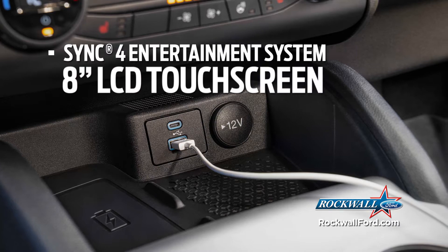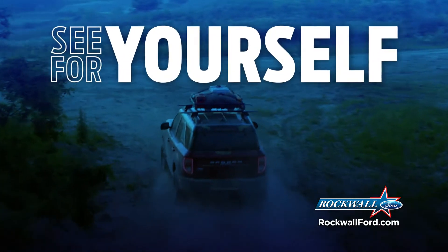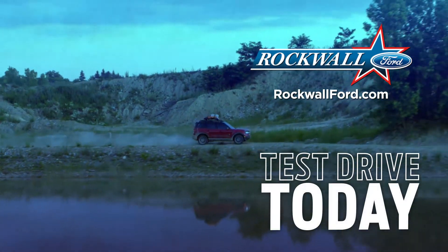And the SYNC 4 entertainment system with an 8-inch LCD touchscreen. It's time to see for yourself why the Bronco is right for you. Test drive the 2021 Ford Bronco today.